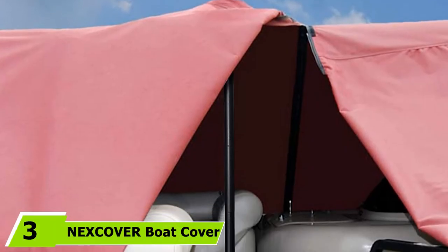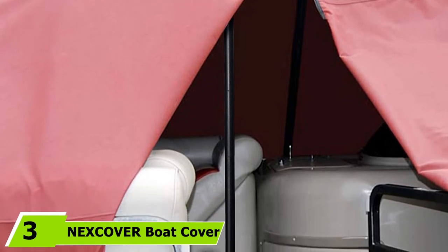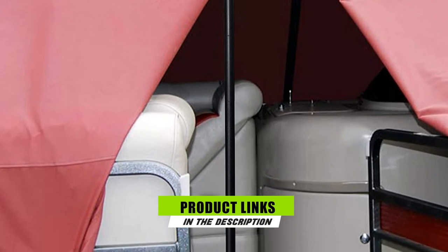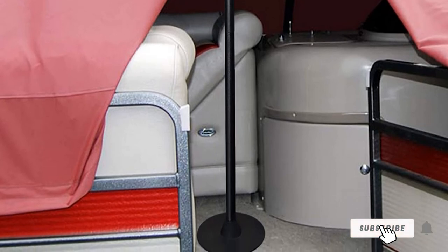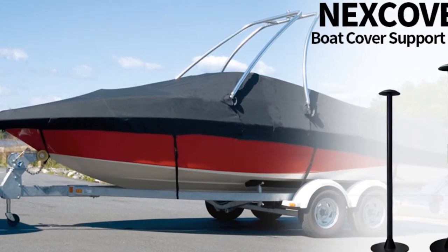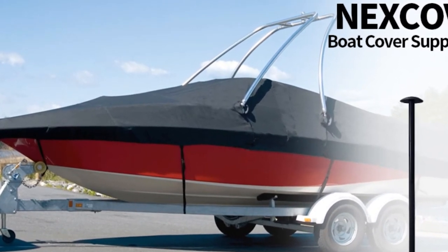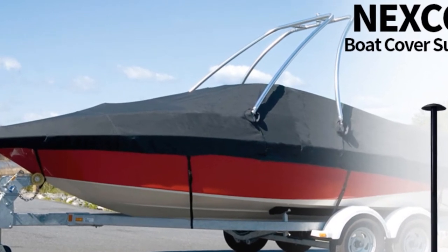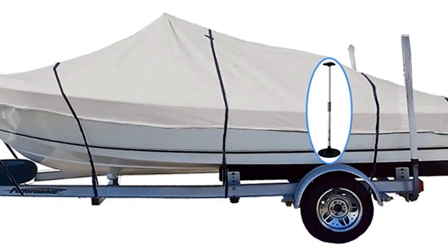Moving on to number three, the Nexcover Boat Cover Support Pole. Are you currently in need of high-quality pontoon cover support poles? This alternative is beginner-friendly since it is not troublesome to assemble. You can modify the height to ensure a precise fit, as this pole comes with a six-stage extension that can be adjusted from 12 inches to 54 inches. The base of this support pole is tough and solid, constructed with sturdy ABS material.